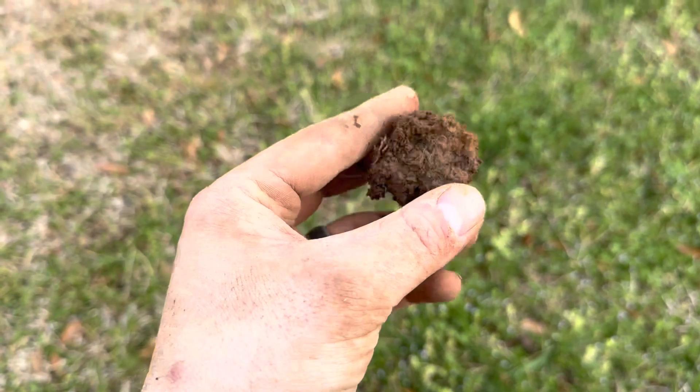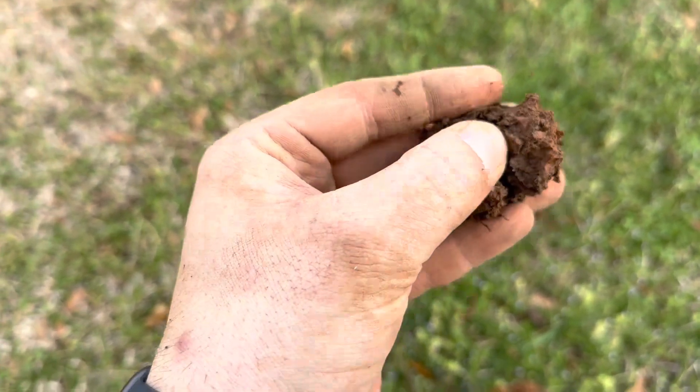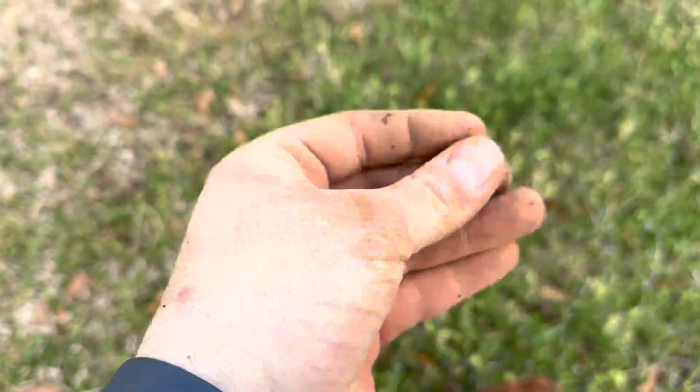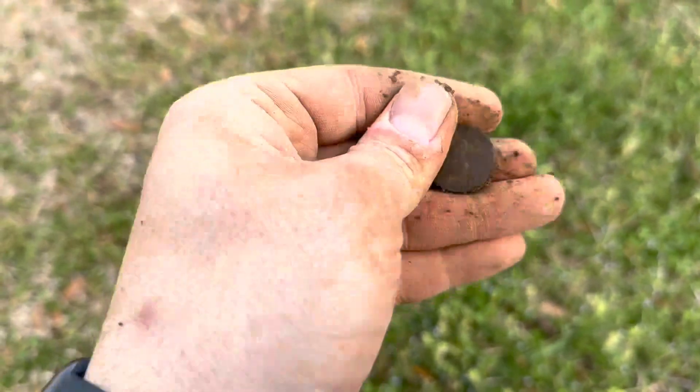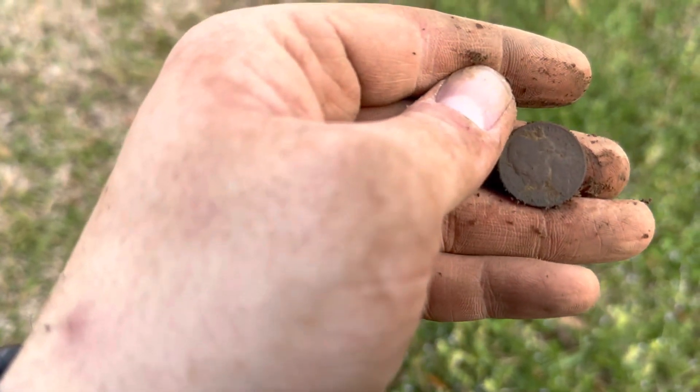Look at that — I'm thinking we've got a nickel. It is a nickel. Unfortunately, not an old one.